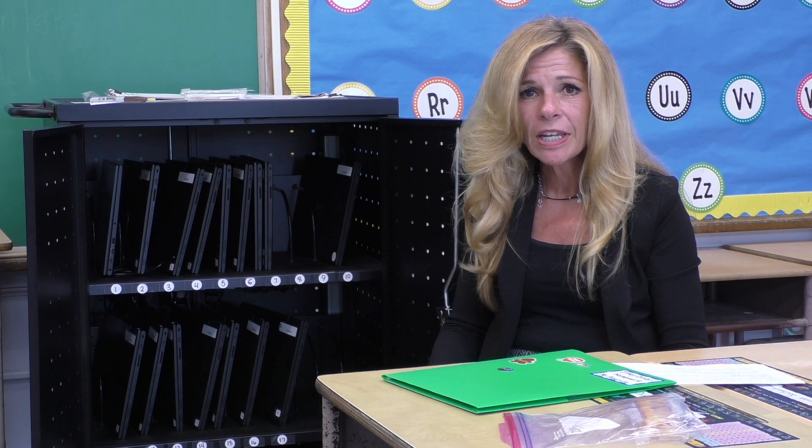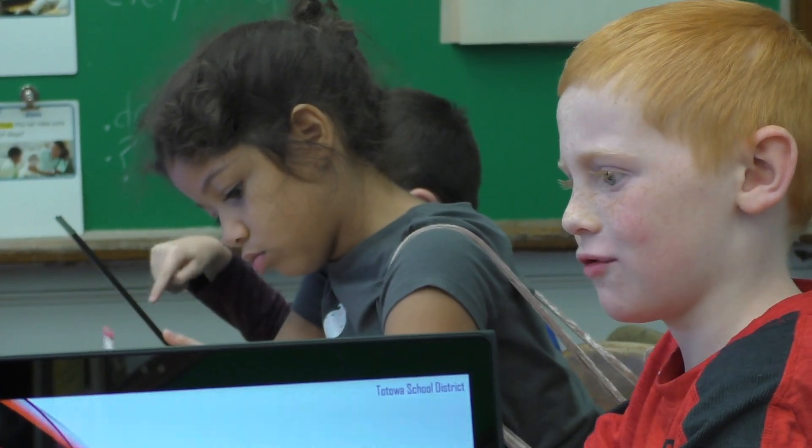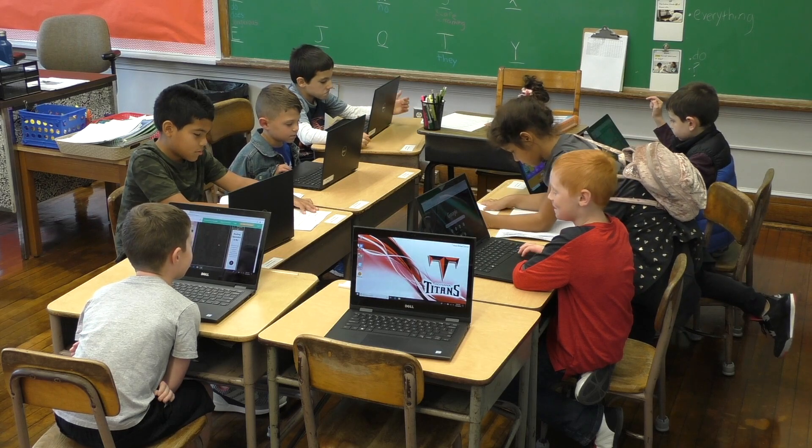students in grades 7 and 8 will use their laptops in school as well as at home. 5th and 6th grade students will use their laptops during school hours, and K through 4th grade students will utilize in-class devices.